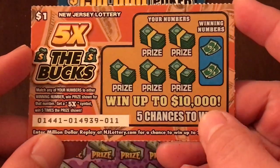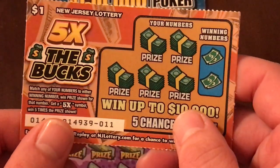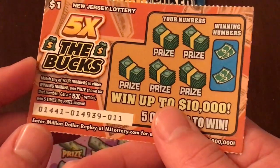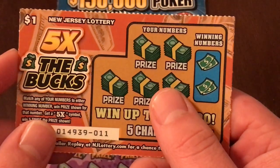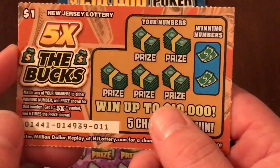First ticket: Five Times the Bucks — kind of like our 5X ticket here that I've done fairly well on. Rules of the game: you match either winning number to the numbers over here. When a prize is shown, if we get that wonderful 5X, we get five times the prize.